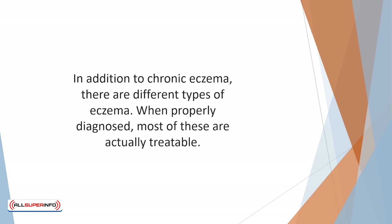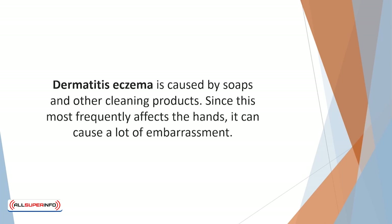In addition to chronic eczema there are different types of eczema, and when properly diagnosed most of these are actually treatable. Dermatitis eczema is caused by soaps and other cleaning products, which can leave the skin dry and deprived of necessary oils, resulting in red itchy skin.